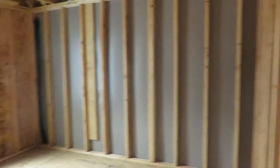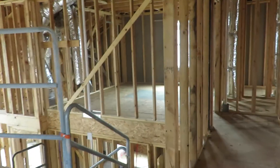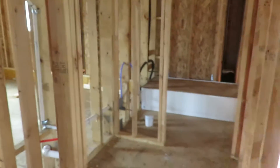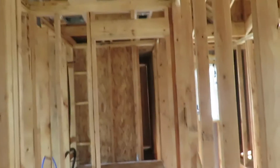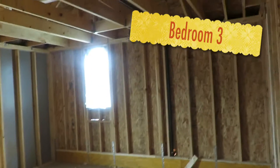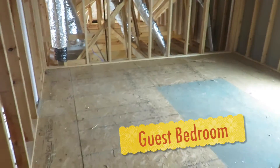This would be one of the bedrooms — one of my daughter's bedrooms. This is the kids bathroom. This is the third bedroom, and then this is the fourth bedroom, which will be the guest room.